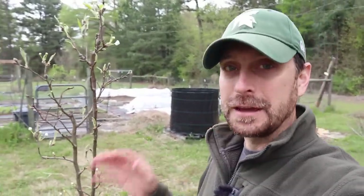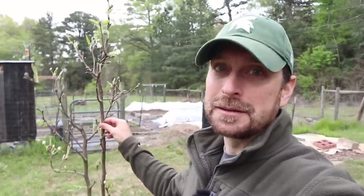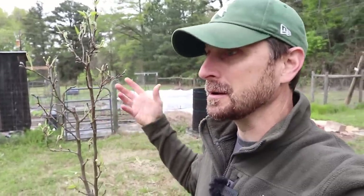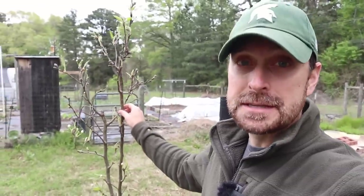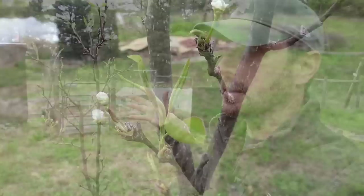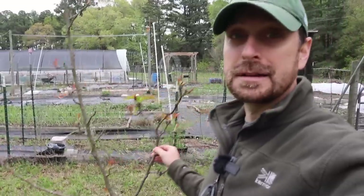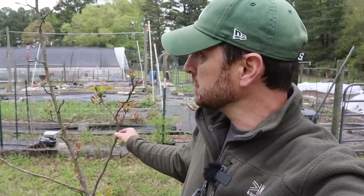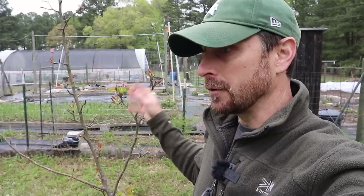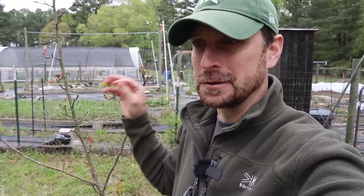I usually forget the variety names of the fruit trees that I buy. Unfortunately the tags break down in the sun and fall off. This is a Shinseki Asian pear and look at it — it is beautiful right now. It's budding out and blooming out pretty much at the same time and I know I'm going to get a lot of Asian pears off of this; they do really well here in this area of Texas. This other one is also an Asian pear and has produced fruit before but I cannot remember what variety it is. I do know it's a universal variety so it'll help pollinate others and it's also self-fruitful.